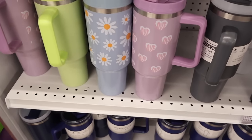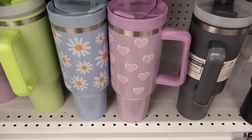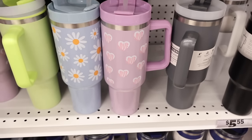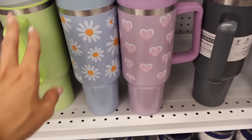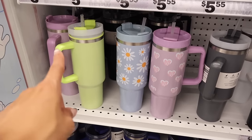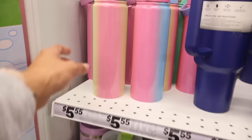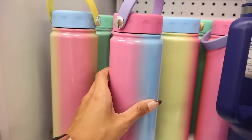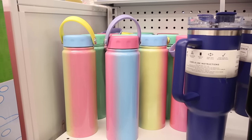Right when I walk into Five Below, look what I just found — a love tumbler! This one is so cute. These are like Stanley dupes — stainless steel. One has flowers on it, they also have a neon green one. Up here they're so colorful, and there's even a matte green color. Let me know which one you plan on getting.